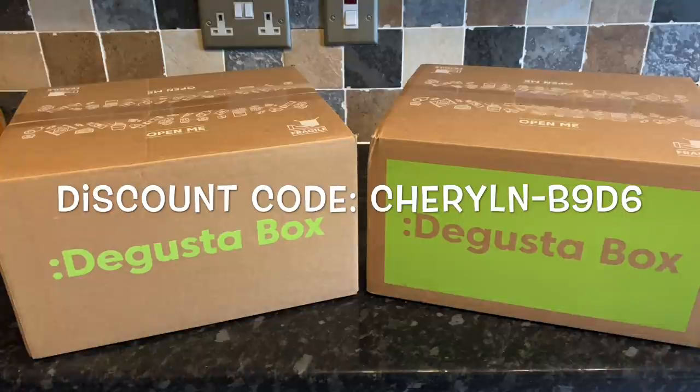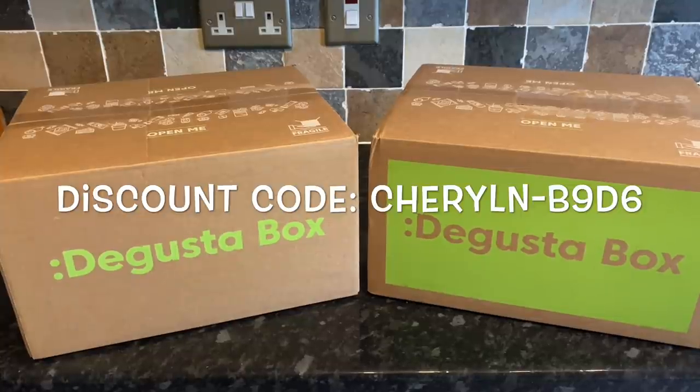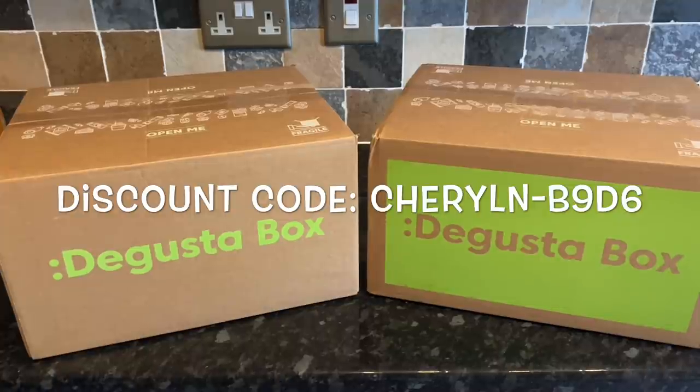There's normally a theme every month, and you'll always get flyers in your box as a good indication of what's inside. You also get a product information card with everything that's in the box, along with prices and where you can buy the products if you want to purchase them. The box is normally £12.99 per month including shipping within the UK, but you can get your first box for £9.99 including postage using the code on screen — I'll also leave all this information in the description below.